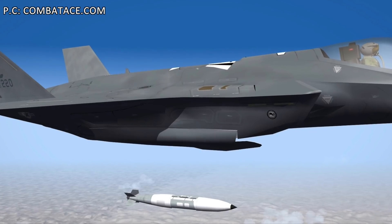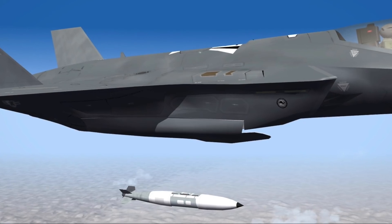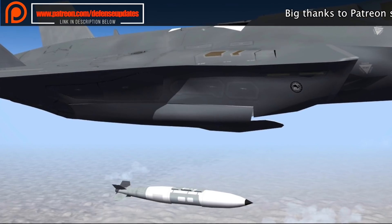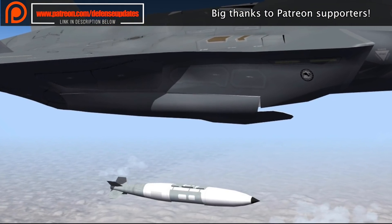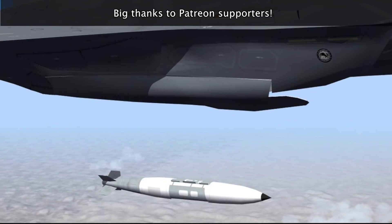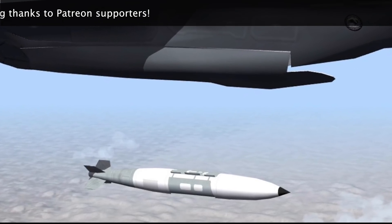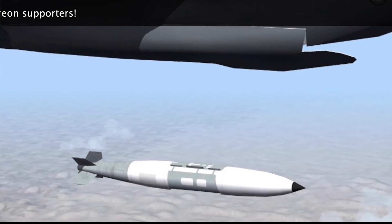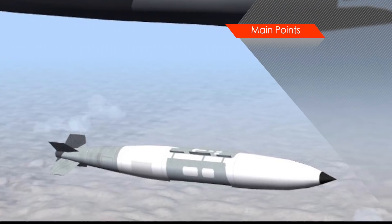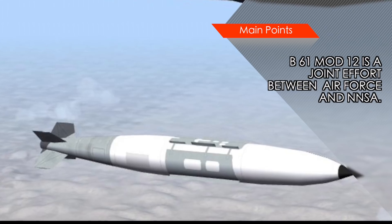The B61 Mod 12 is a cooperative effort between the Air Force and NNSA. The U.S. Air Force is responsible for acquiring the Boeing-designed GPS-assisted Inertial Navigation System directed tail kit. The kit has tail fins to control the bomb's downward descent and will enable it to dive down on the target with high accuracy. The bomb also uses rockets in the main body to spin-stabilize it in flight and improve accuracy. NNSA is responsible for developing the bomb's main assembly and integrating the actual nuclear warhead on live weapons.